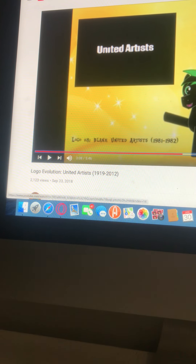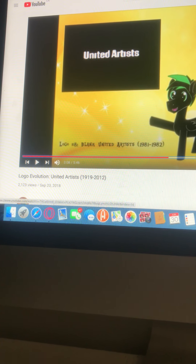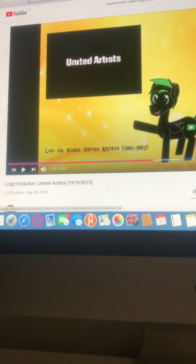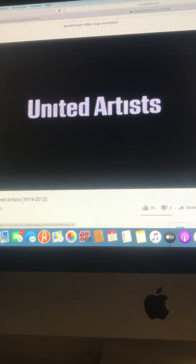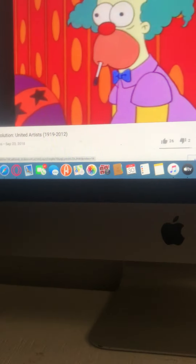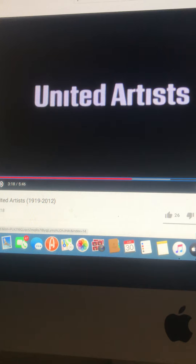Let's go to my number one least favorite logo. It looks like this. It's called blank United Artists, and seen in 1981-1982. That was my number one least favorite logo of all time. Why? Because there's no Transamerica T — it's just the company's name. Although, this is not a logo, it's just a company's name.